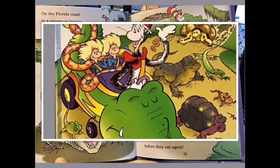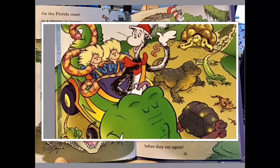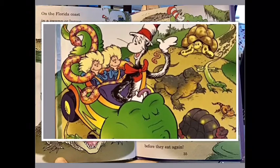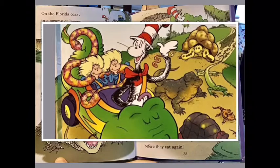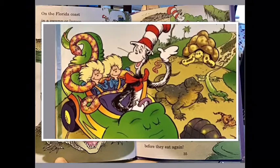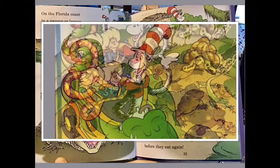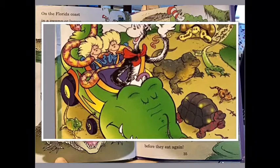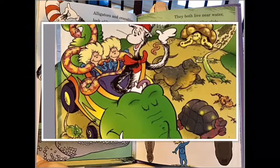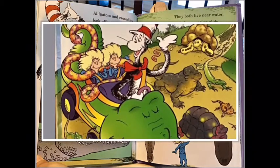On the Florida coast, in a swamp or lagoon, you may see a crocodile swimming by soon. Crocodiles have sharp teeth and they walk on four legs; their feet have sharp claws and their young hatch from eggs. There are crocs that can eat till they are filled up, and then it could be months or even years before they eat again. Alligators and crocodiles look alike — that's because they belong to the same family.